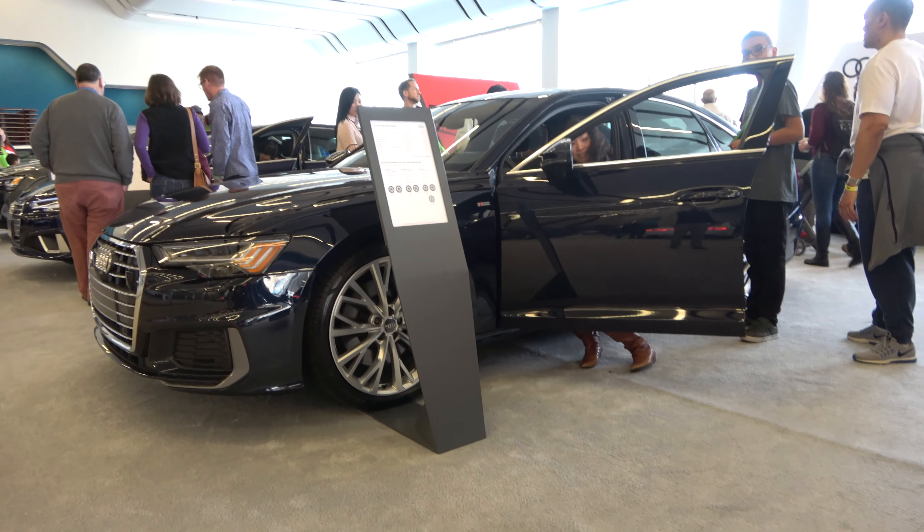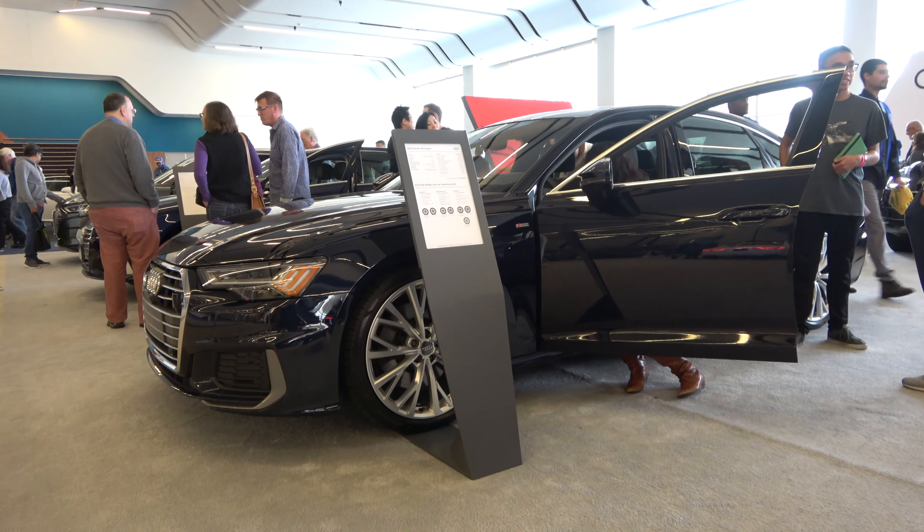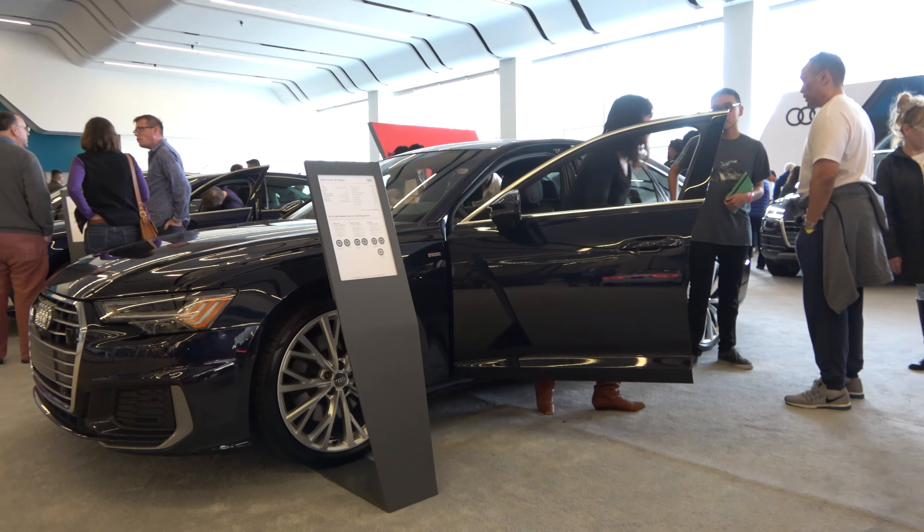Hey everybody, how's it going? Thank you so much for tuning in, and for those of you who haven't visited the channel, welcome to XYZ Cars. Today we'll go ahead and take a look at the all-new 2019 Audi A6.